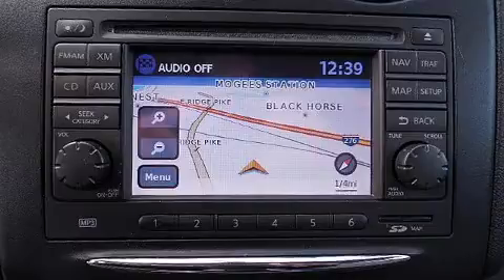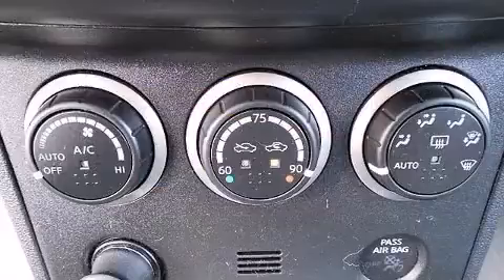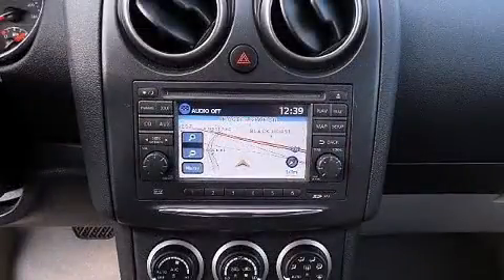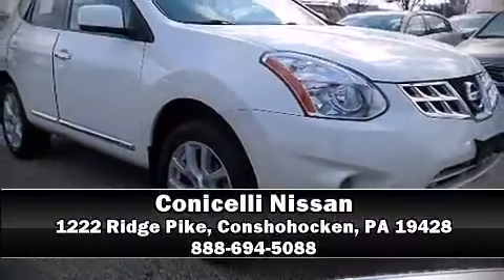This vehicle has achieved certified pre-owned status by passing Nissan's comprehensive certification process, including a comprehensive 156-point inspection. Our sales staff will help you find the vehicle that you've been searching for — please don't hesitate to give us a call.